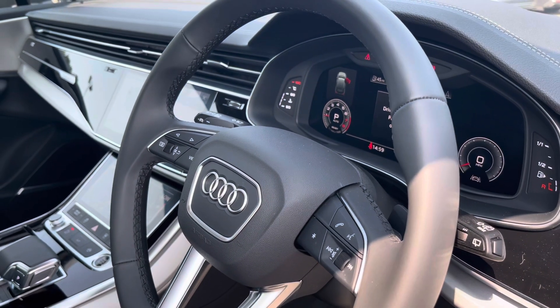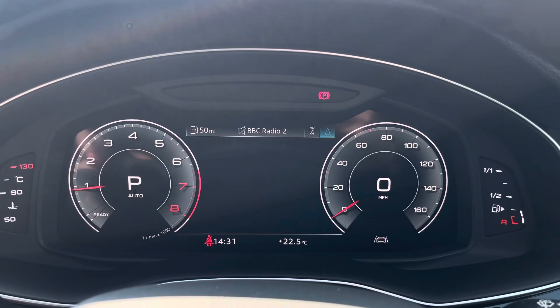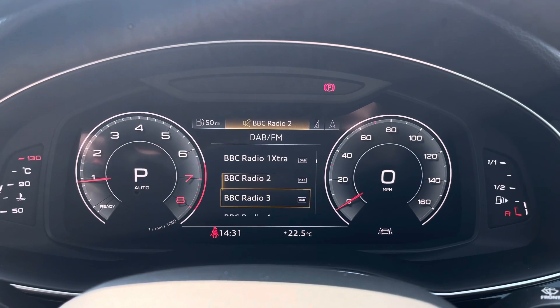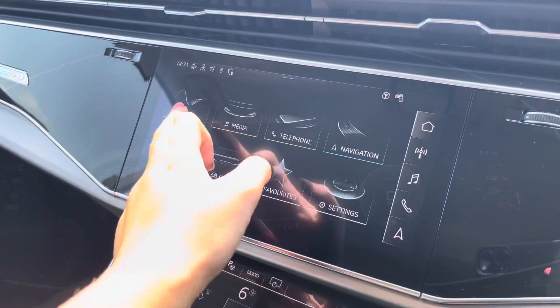On the steering wheel, we've got the virtual cockpit controls and hands-free telephone controls. Using the left-hand side controls, this allows the driver to easily customize the different displays on their virtual cockpit. You can also zoom in and out of the speedometer and rev counter, depending on what display and design you prefer.